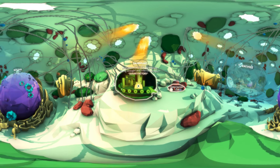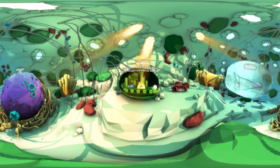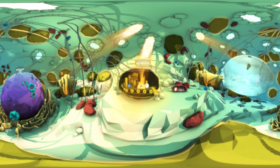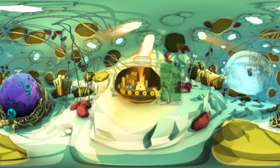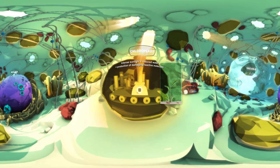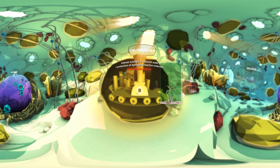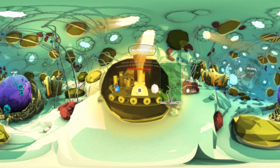But what happens to the chloroplast during drought or when sunlight becomes too intense? Intense sunlight coupled with reduced water availability leads to the production of damaging reactive molecules which slow the chloroplast down.